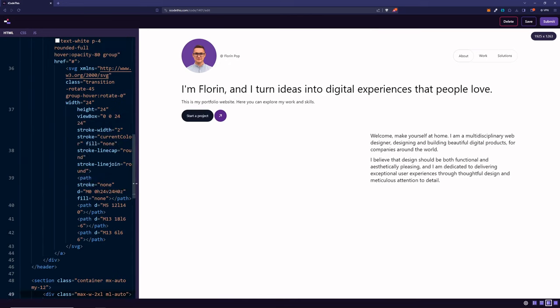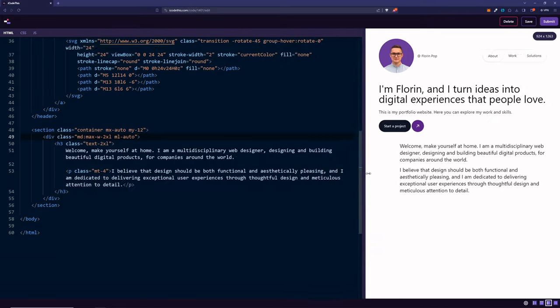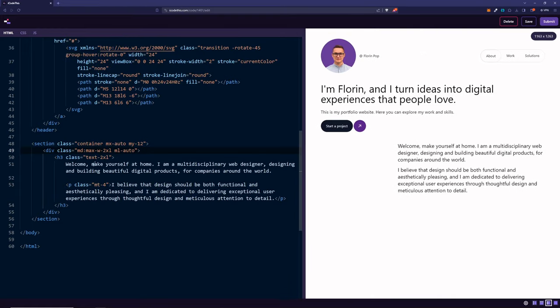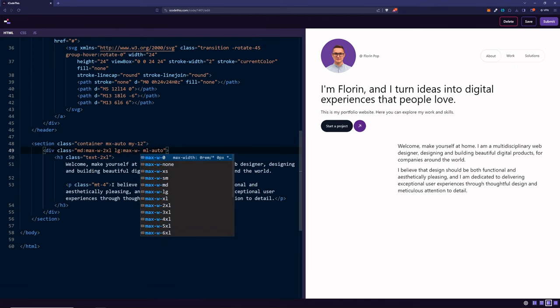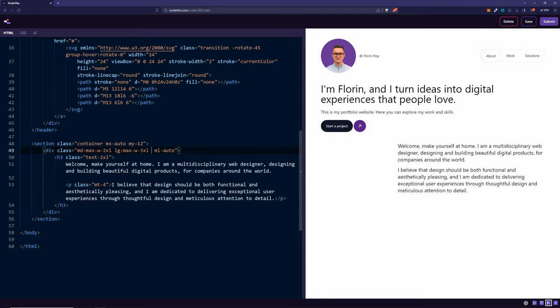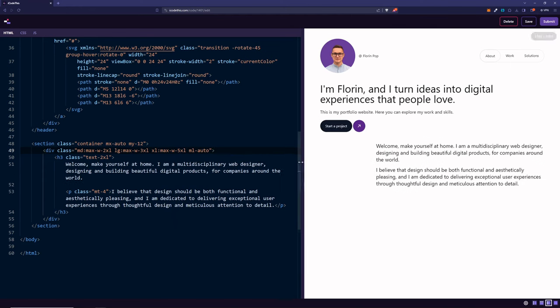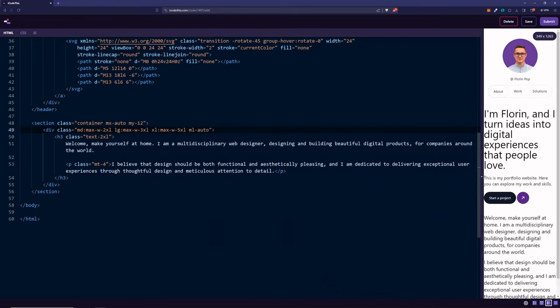On a very big screen, it just looks like lone text on the right. We can add helper classes — on mobile, let it go full width, then shrink on md, then on lg give it max-width 3xl, and on xl screens max-width 5xl. It's a bit better and more responsive.